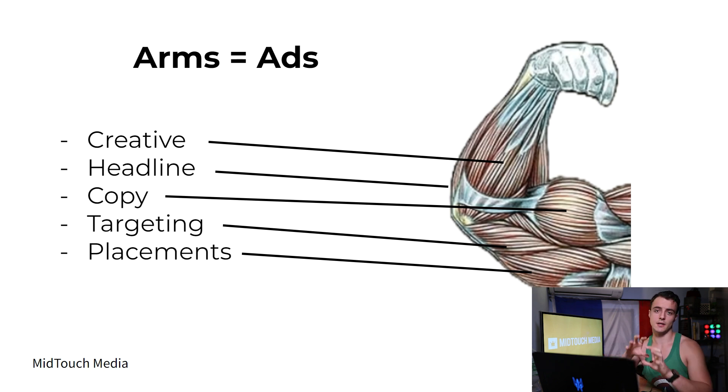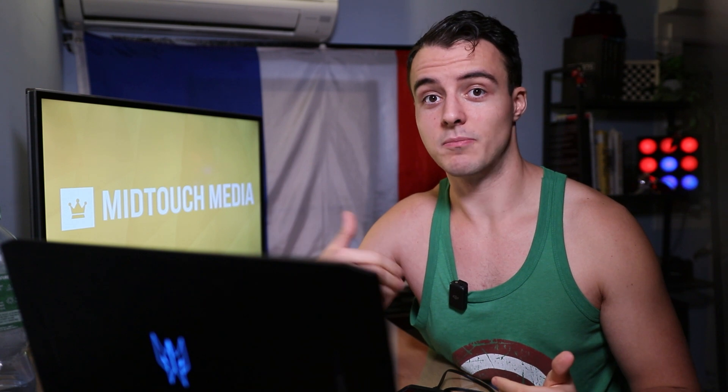Targeting is where you decide who you're reaching: how far or close from the gym, whether you're targeting only women or men and women, and what age range. Placement is going to be whether you only advertise on Facebook feed, or also on Instagram or TikTok, for example. Those are all variables you can play with to dial in your ads.